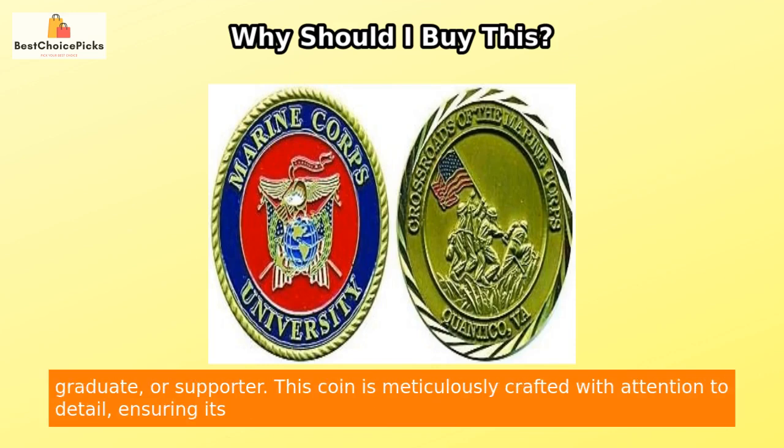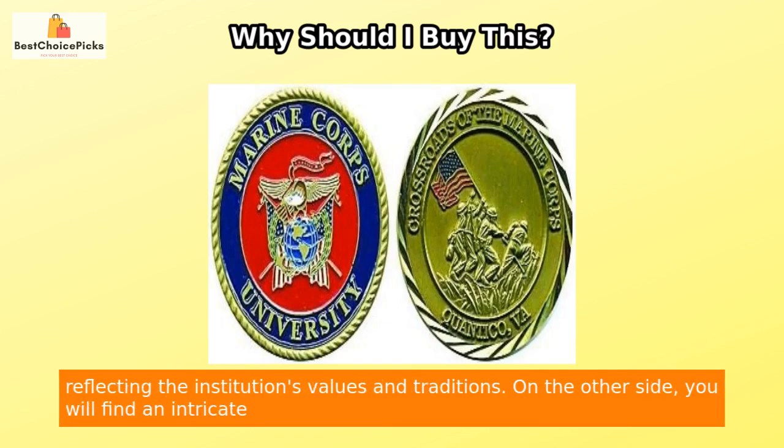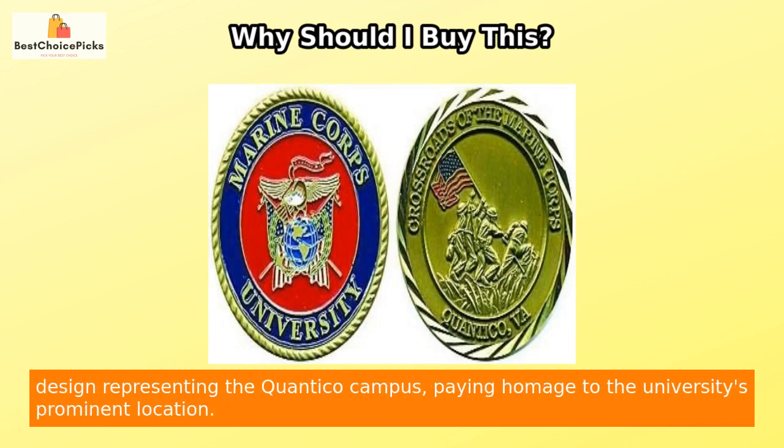This coin is meticulously crafted with attention to detail, ensuring its high-quality finish. It prominently features the Marine Corps University emblem on one side, reflecting the institution's values and traditions. On the other side, you will find an intricate design representing the Quantico campus, paying homage to the university's prominent location.